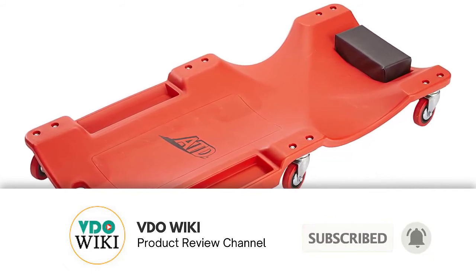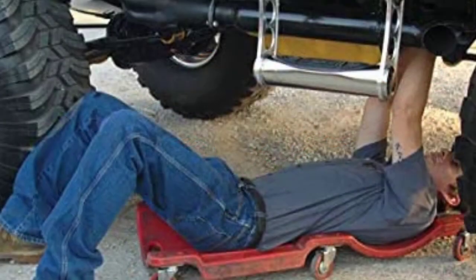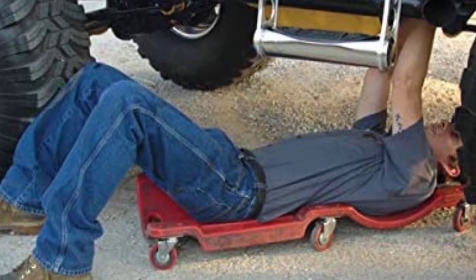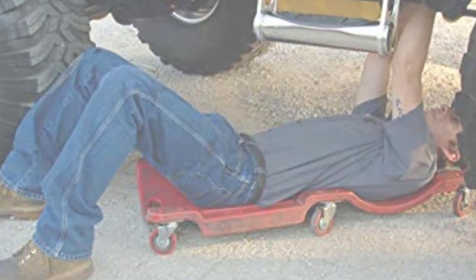The biggest advantage is that it's less expensive than some other brands yet just as effective. However, one downside is that this creeper doesn't provide any padding for your back, so it's not as comfortable as some other options. There have also been some complaints that some creepers are shipped with faulty casters on at least one wheel.